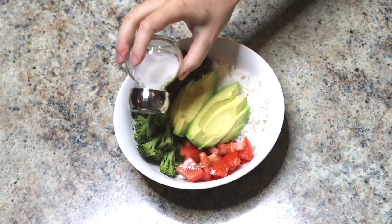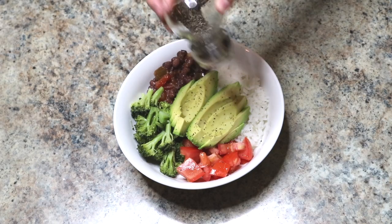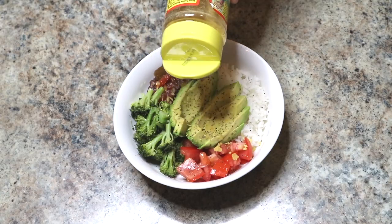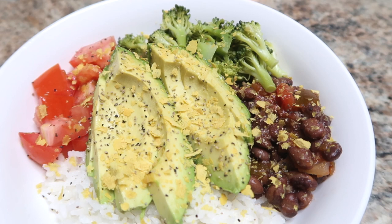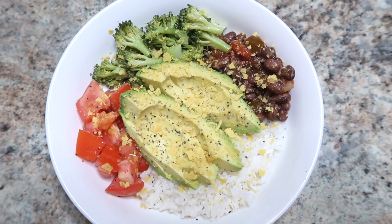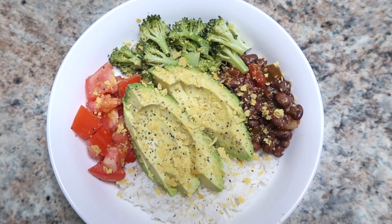Then I just top it with some salt and pepper, and I always sprinkle some nutritional yeast across the top — it has a really nice cheesy flavor and it's a great source of vitamin B12. That's it, so simple and delicious. Like I said, I switch things out — I'll do sweet potato instead of rice, or carrots instead of broccoli. The sky's the limit.